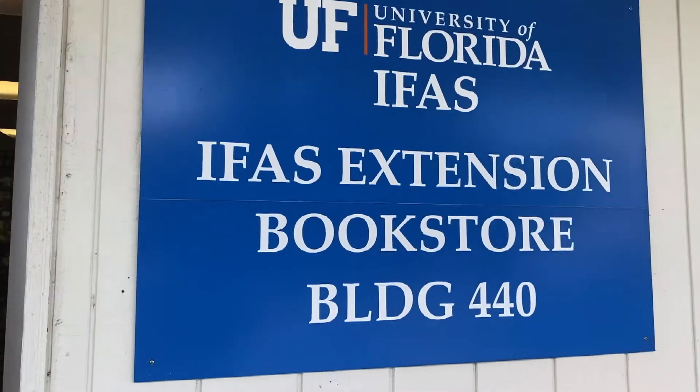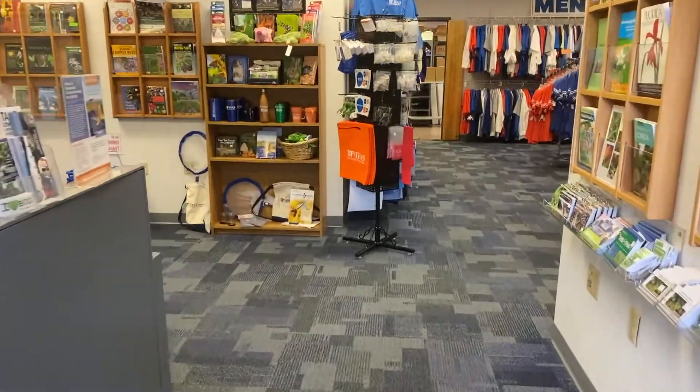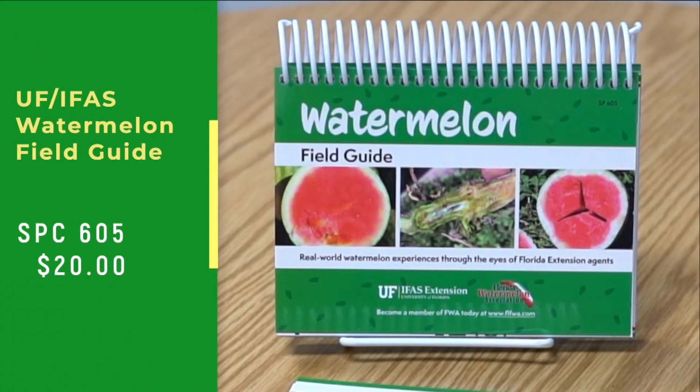We're really excited. That's going to be available in the spring of 2021 as a purchase item. It's also another partnership with the Florida Watermelon Association to help us to get that initial funding that we need to get it published. And so we're really excited about that piece of the puzzle.